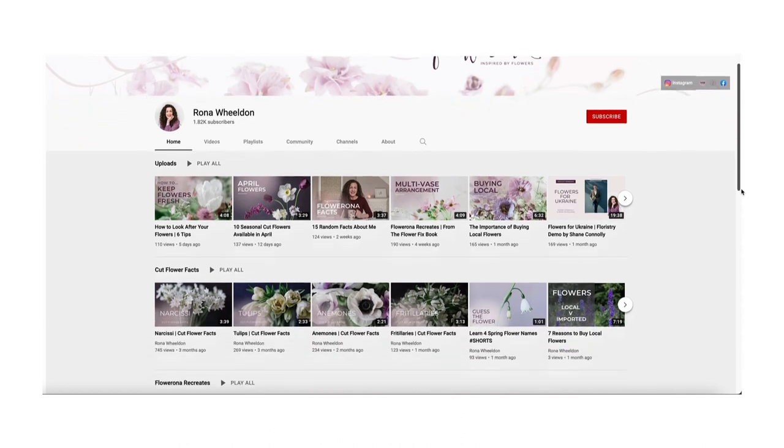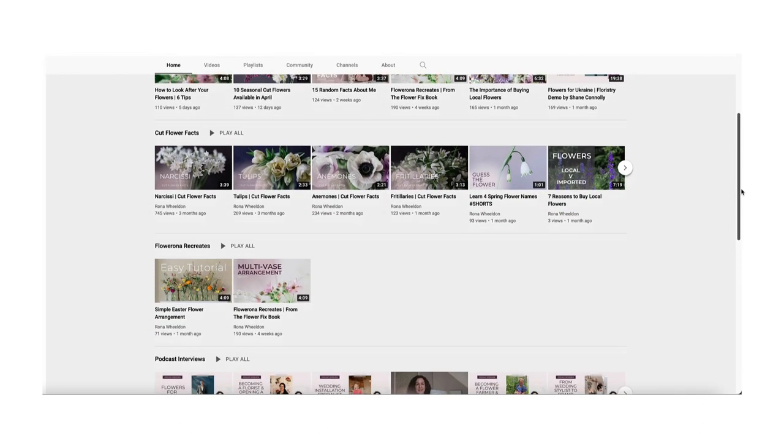Hello, if you're new here my name is Rona and I'm based in the UK. On this channel I help you learn about the wonderful world of flowers and floristry.